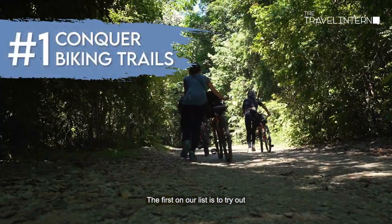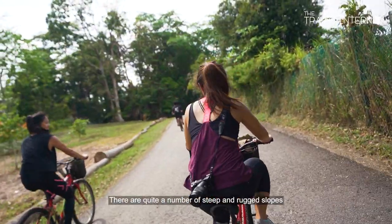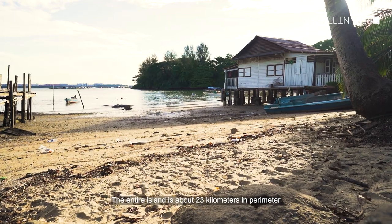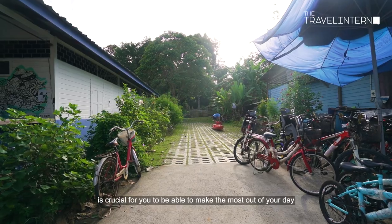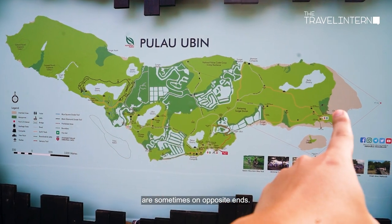The first on our list is to try out one of the many bike trails on the island. There are quite a number of steep and rugged slopes that is sure to get the blood pumping and the adrenaline rushing. The entire island is about 23 kilometers in perimeter, and therefore renting a bike from the main pier is crucial to make the most out of your day, because the things to do on the island are sometimes on opposite ends.